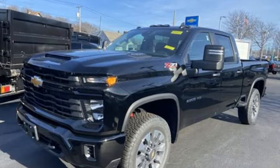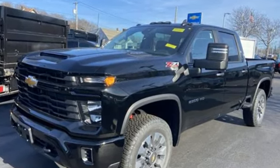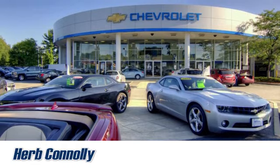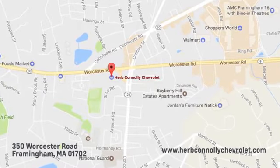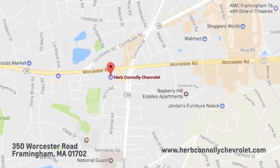Performance, value, durability — Chevy. Hurry in today and see it for yourself. Call, click, or stop in and see us today. We're conveniently located just off Route 9 East at 350 Worcester Road.